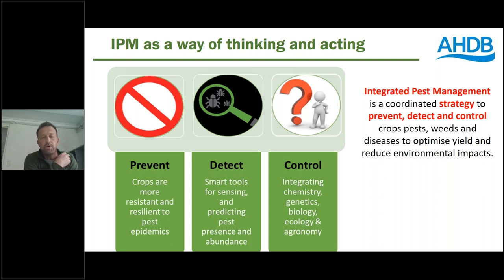Then, having done that, what tools are available for detection? There are a whole range of new sensors and diagnostics, remote sensing, that's making it much easier to know when pest invasions are happening and therefore to target control at the right time and in the right place. And then finally, we're always going to still need control for pest, weed and disease outbreaks. For us, chemistry remains important, but it really needs to be integrated with a range of other biological, genetic, ecological and agronomic approaches, so we're not overly reliant on chemistry for control.